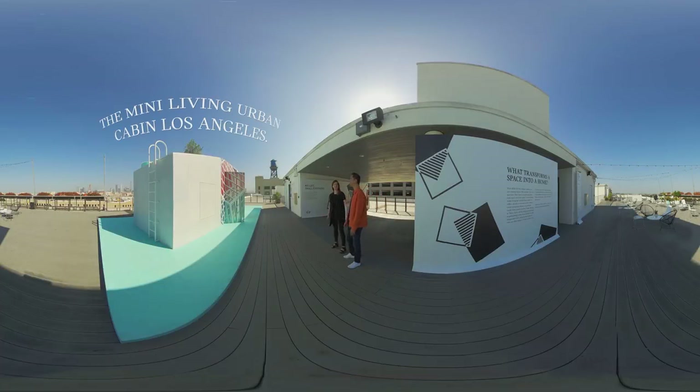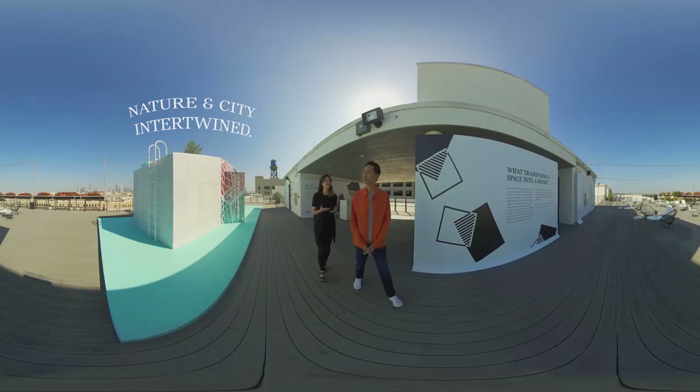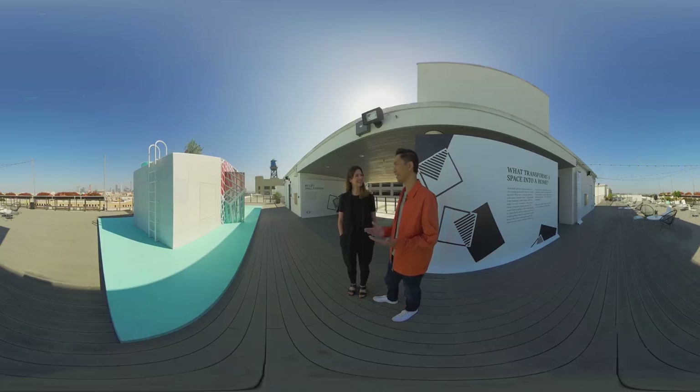Welcome to our third Mini Living Urban Cabin in LA. It's amazing that we now have the chance to compare it to the one in New York. I hope you can see how different it is and how much it really reacts to and reflects the city. It feels LA — it definitely picks up the light color and reflects the sunlight amazingly.